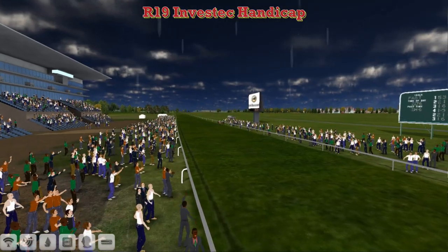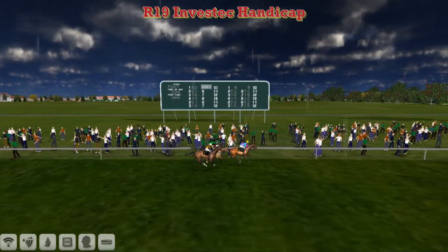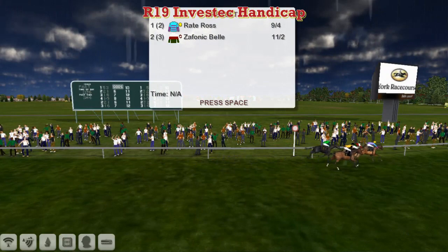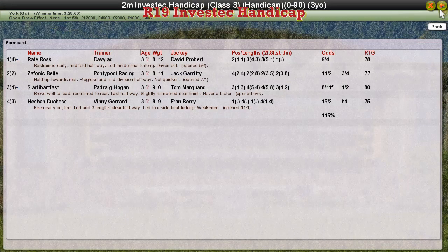So David Robertson picks up another winner. He's been going great guns this season. Raid Ross wins comfortably from Zephanic Bell in second. I think Slotty Barfoss got third. And the long-time leader Heachan Duchess finished back in fourth.